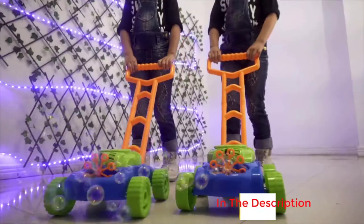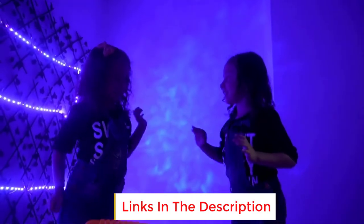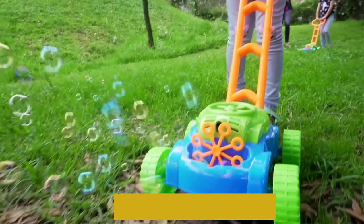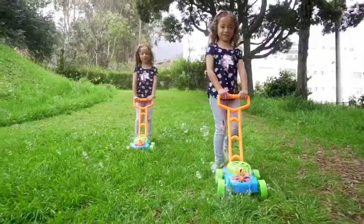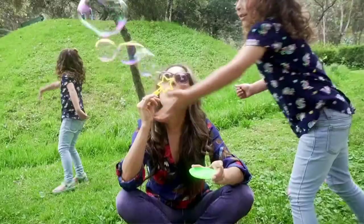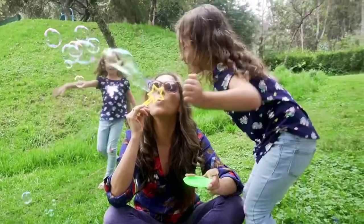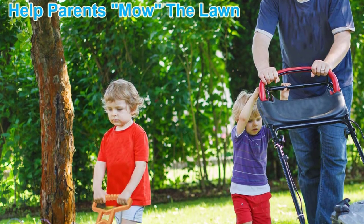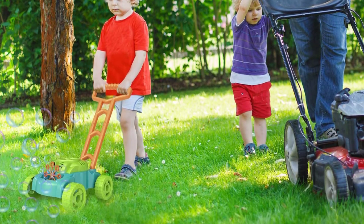It is easy to assemble out of the box and a small screwdriver is included. The biggest flaw of this bubble lawn mower is the area where the bubbles are held. It has an open space in the front, so bubbles can fall out if your child bumps the mower too hard or tips it forward. There's also no area to catch the excess bubble fluid, so you go through a lot of bubble mix quickly.